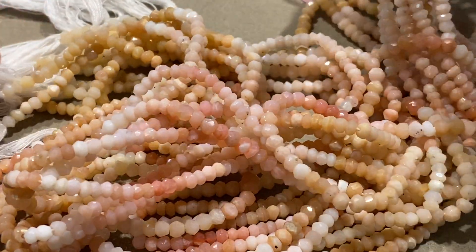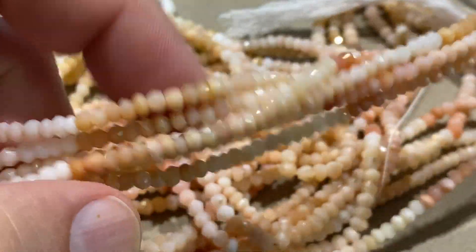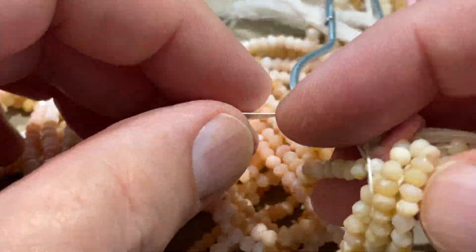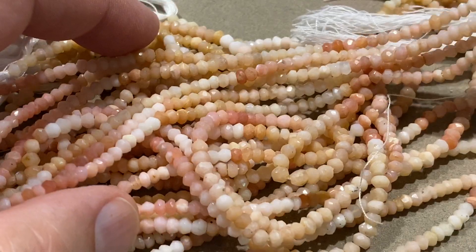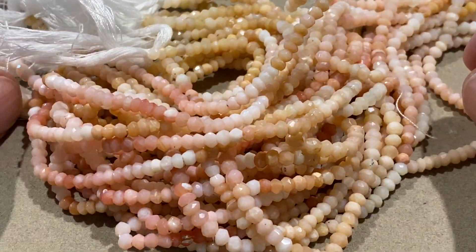Very pretty, and it's got all the different colors of the pinks, from the brownish pinks on up. 18-inch strands, four millimeter, and it was $48 a strand — we're gonna go 19 bucks a strand on them. Pink Peruvian Opal, 19 bucks a strand.